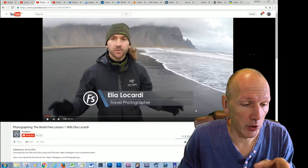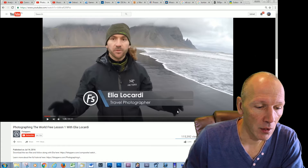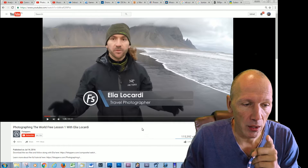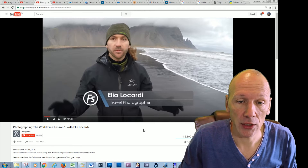I was watching videos from Elijah Locardi. You can see it here — he's a travel photographer, and I learned a couple of nice things from him. But he showed me what's called the Nik Collection.